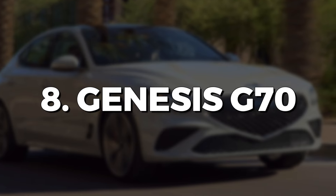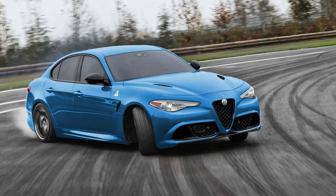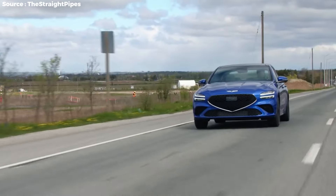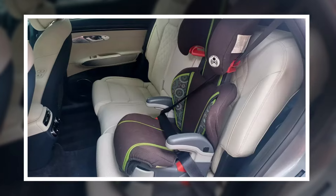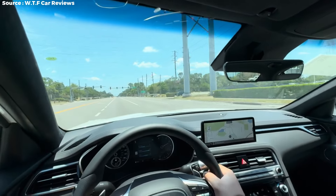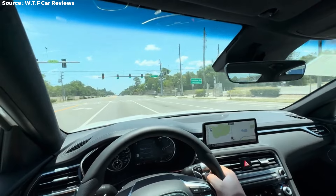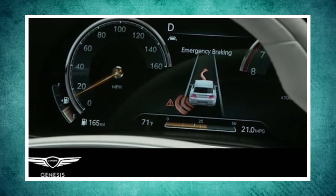Genesis G70. Known as a formidable low-cost entry into the sports sedan world, the Genesis G70 receives high scores on most crash tests. Its only deficiency might be the installation of child seat latches. Nonetheless, the Genesis G70 has many valuable driver-assist features like automated emergency braking.